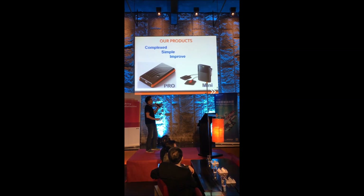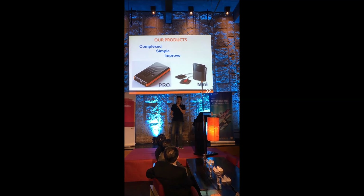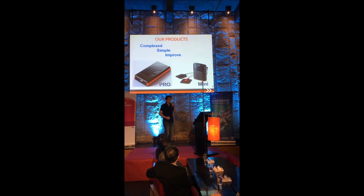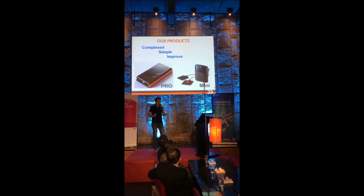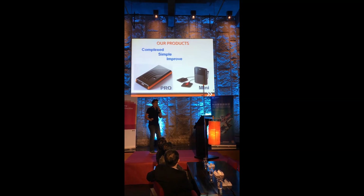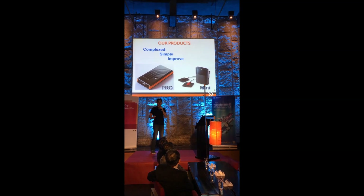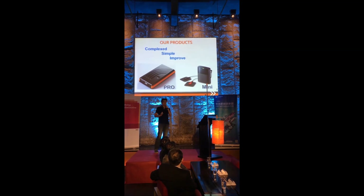Our company's core value is very simple. We want to use complex technology applied in a simple way to improve quality of life. What we found out is a lot of health issues are related with muscle problems — muscle pain disorders.